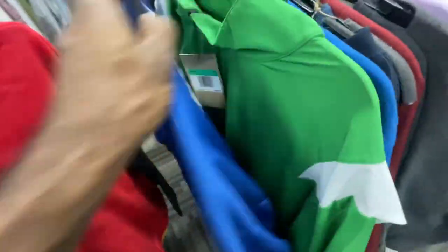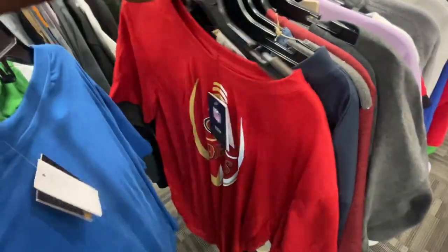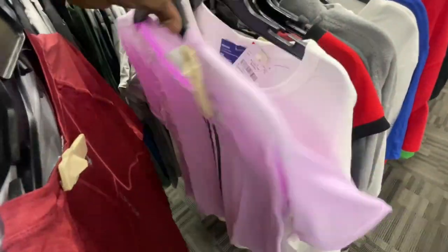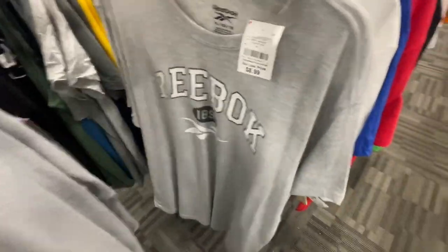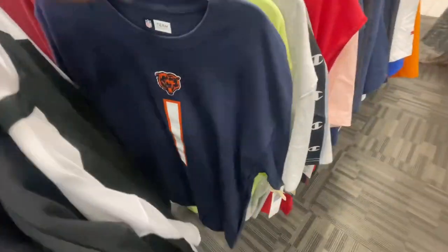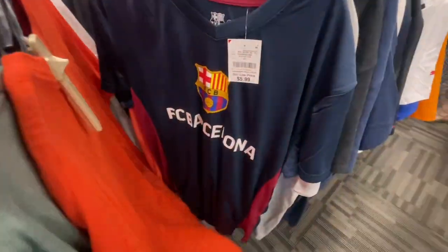The Colts jersey doesn't have a retail tag on it but it's not a great brand anyway. There's one more pullover in extra large. The only other notable item was a military-style tank top and the Bulls Dennis Rodman one from earlier. That's pretty much it for the clothing section — let's jump over to the shoes.